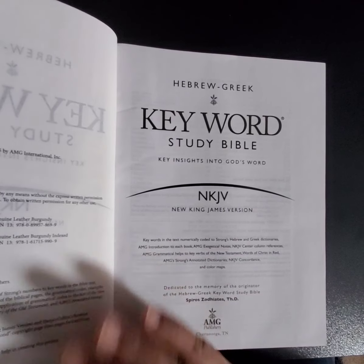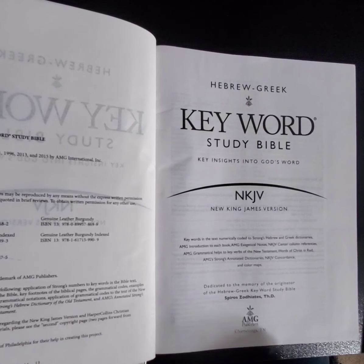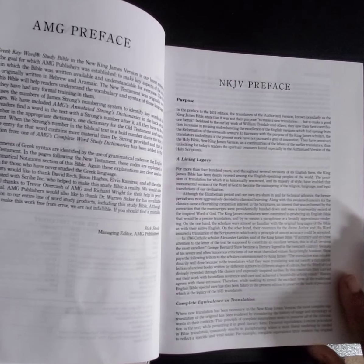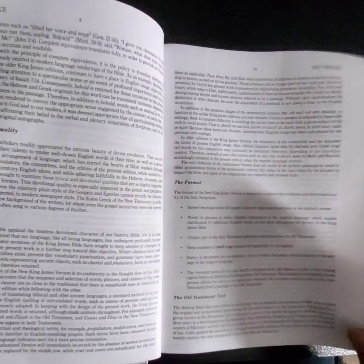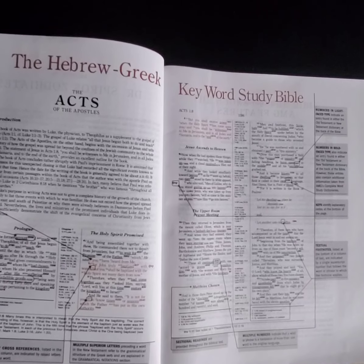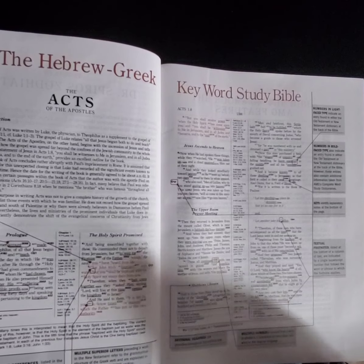I was trying to see if it tells me what the font size is, but I don't see it. Here is the table of contents, then the difference between the AMG preface and the New King James, and then it goes into the style and format. It kind of breaks down exactly what you're getting, showing you in detail what they've done to help you study and use it.